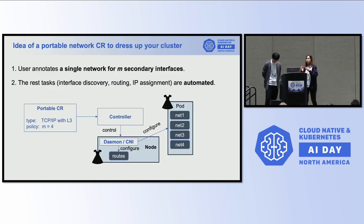The basic idea of our portable network CR: we need just a single network CR to define the number of secondary interfaces at the same time, and the rest — including interface discovery, configuration, and IP assignments — should be automated. We generate the configurations. We have a single portable CR, controllers that control daemons — daemon processes on the node and the CNI — and that daemon and CNI do the configuration and setup for our node and pod to make the cluster ready for high-performance networking.